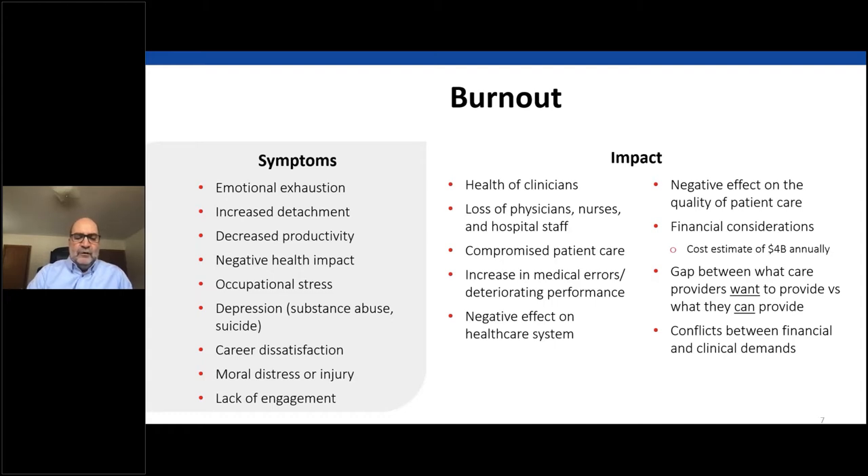This slide shows the symptoms of burnout and its impact on healthcare. One organization even termed it 'burn over' because the situation has moved beyond burnout — many are exhausted by the pandemic. Burnout tends to be ignored until it impacts KPIs, especially direct costs on the balance sheet. One particularly concerning gap is between what care providers want to provide versus what they can actually provide, creating quite an emotional and personal dilemma.